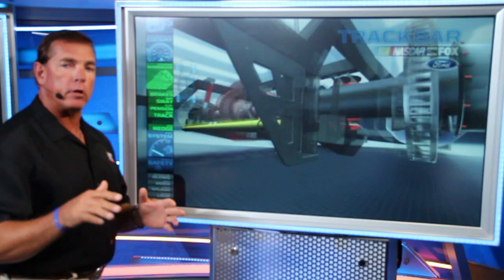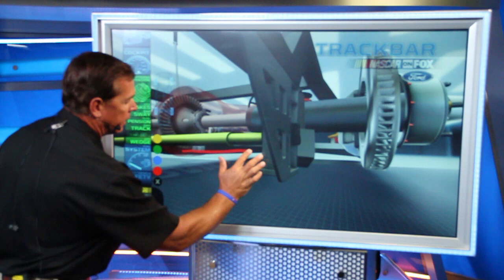We're going to be talking really about the track bar. The track bar is so important because it allows you not only to help get the car down in the corner, but also to make it turn to the center. This is where the location of the track bar is, right in this area here. This is actually the track bar.